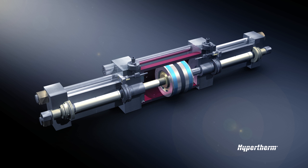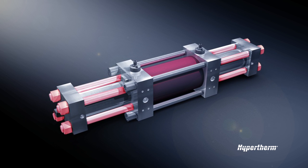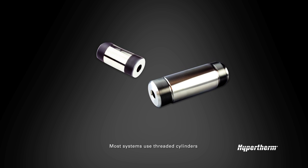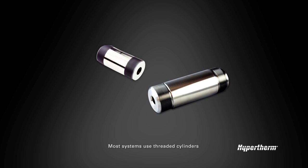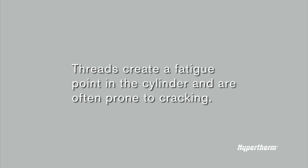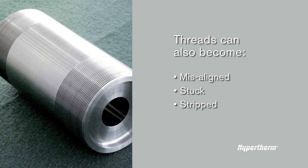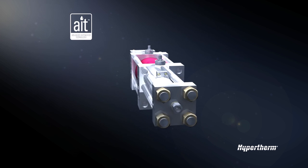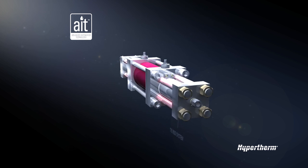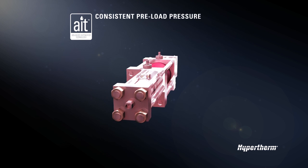Another plus of AIT: by incorporating threadless rods into the high-pressure end design, you get easier access with fewer chances for mistakes. Most systems use threaded cylinders, and these are fraught with problems — threads create a fatigue point in the cylinder and are often prone to cracking. Threads can also become misaligned, stuck, and stripped, turning routine servicing into a very costly repair. For all these reasons, AIT features threadless cylinders and developed a tie rod system that creates no fatigue points in the cylinder and consistent preload pressure that won't waver between servicing.